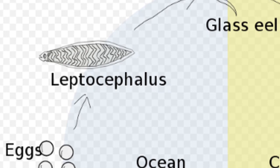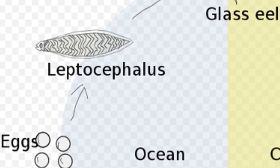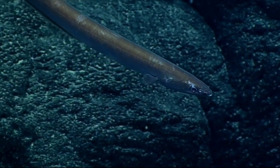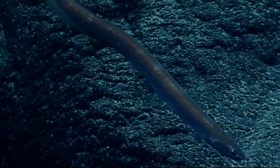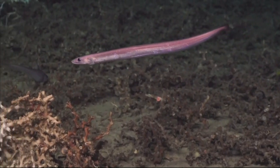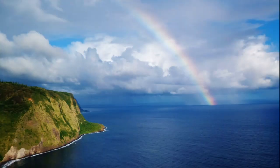Their pelagic larvae are flat and transparent with vertically elongate eyes. Due to the rarity of their larvae, cutthroat eels are thought to have a limited spawning period and a short-lived leptocephalus larval stage. These eels are not considered important to commercial fisheries. For more marine facts, click the subscribe button!